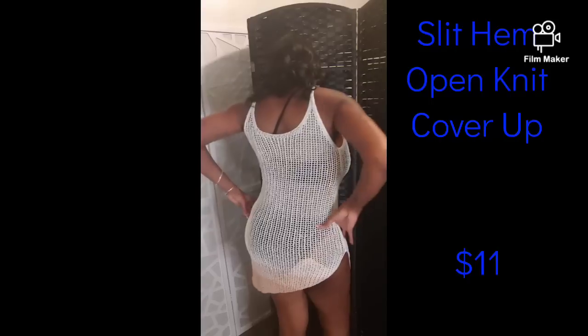Now for all these bikinis that I have, I gotta have a slit hem open knit cover-up for them. When I held this up to the mirror I was like, oh snap — this thing is sexy, I might wear this tonight. Who said you gotta put a bikini under it? No, but I love the way it feels, I love the way it looks. Great for any vacay, beach, swim, pool party — the sky is the limit with this.